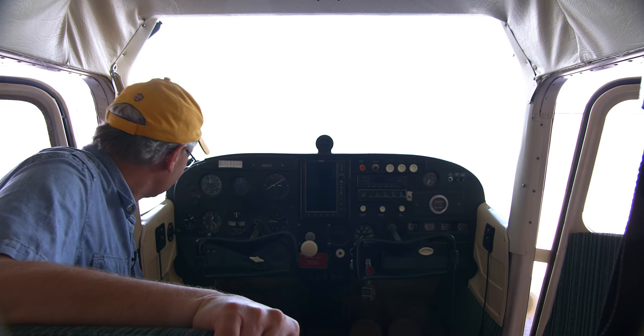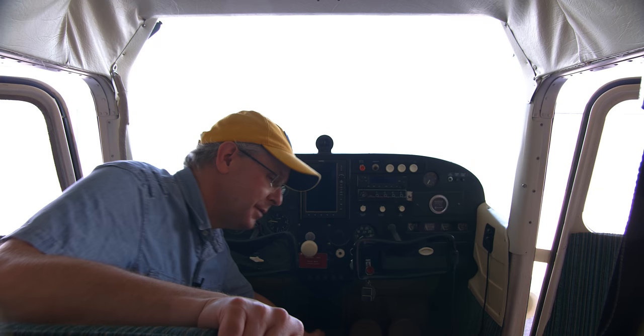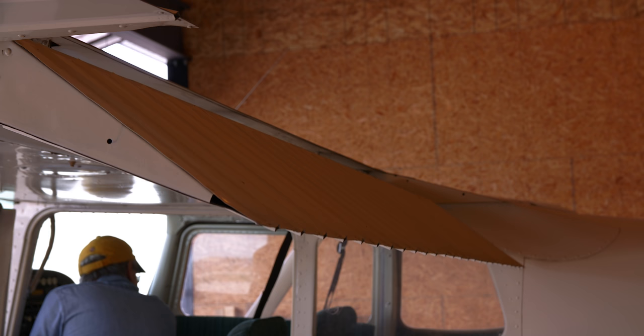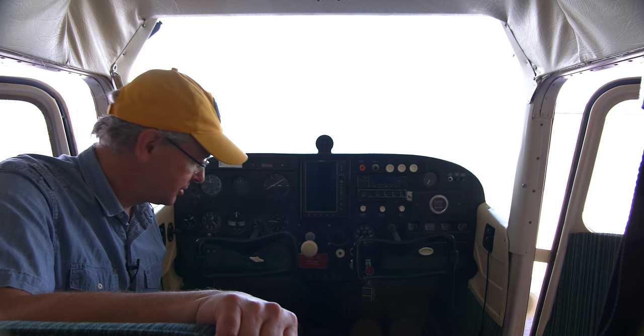That was a Cessna 206 on floats taking off in the background, by the way. Because this is an earlier Cessna 172, it has the manual flap bar — and I absolutely love the manual flap bar. I've flown all kinds of planes with electric flaps, and one thing I can't stand is waiting for the flaps to deploy. With manual flaps, when you need that extra bump to get off on a shorter strip, boom — you've got it immediately.